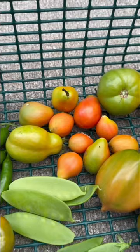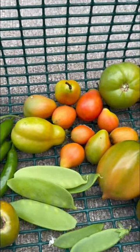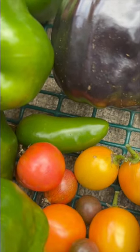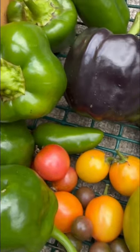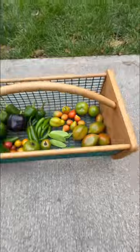And then I have a collection of different kinds of very small Roma tomatoes and a jalapeño my son found on the ground in the garden. I don't know which plant it's from. That'll do it for today's harvest. Thank you so much for watching.